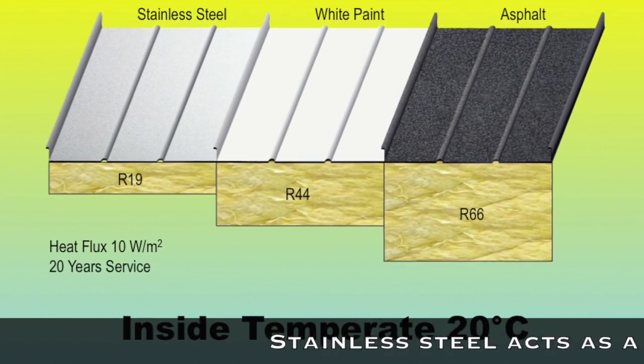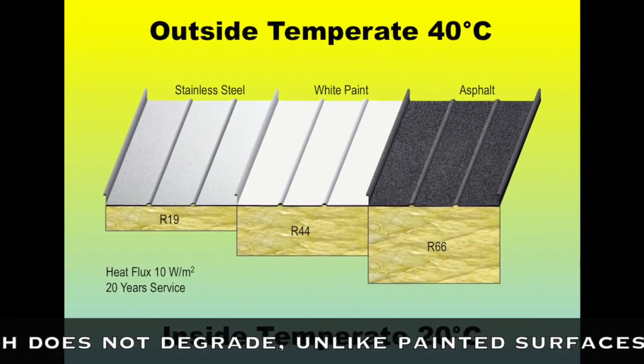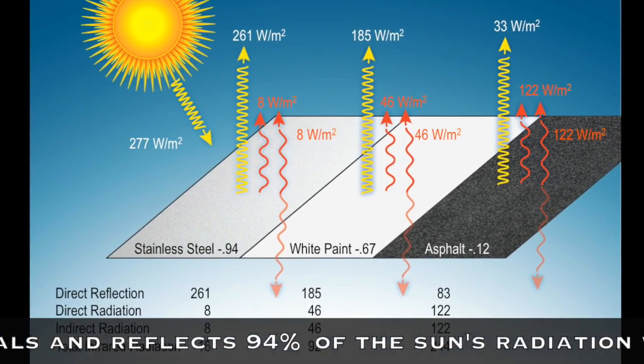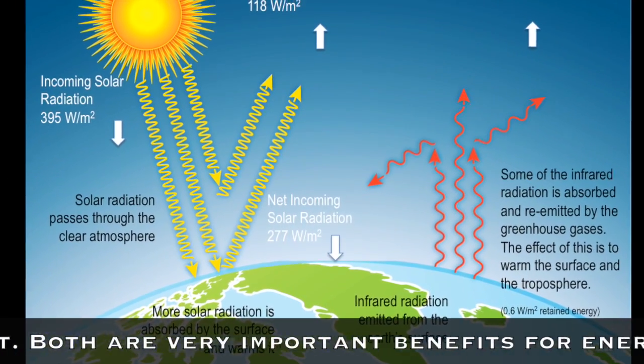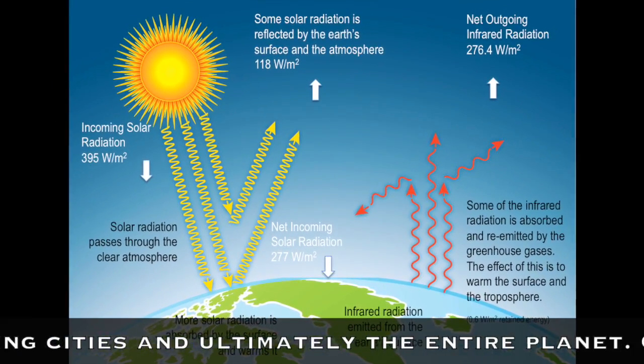Stainless steel acts as a permanent radiant barrier, which does not degrade unlike painted surfaces or oxidizing metals, and reflects 94% of the sun's radiation without converting it to infrared energy or heat. Both are very important benefits for energy conservation, as well as cooling cities and ultimately the entire planet.